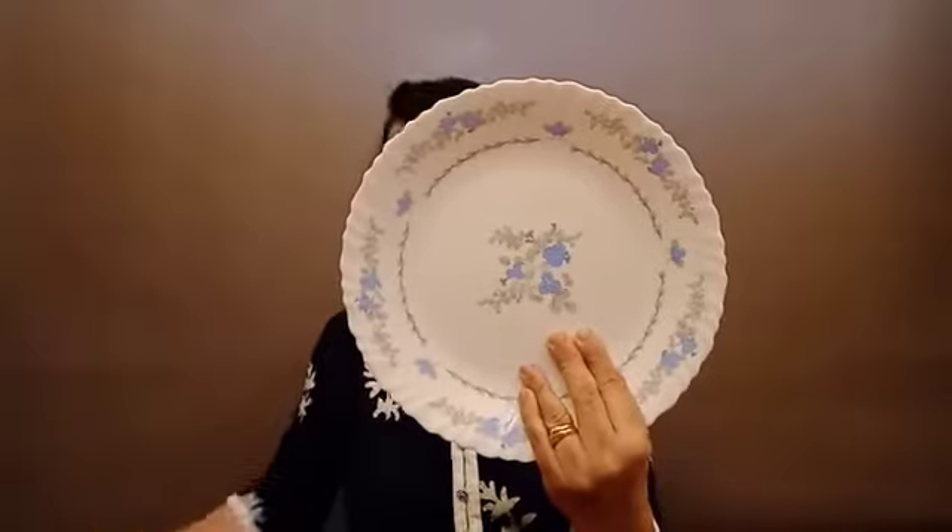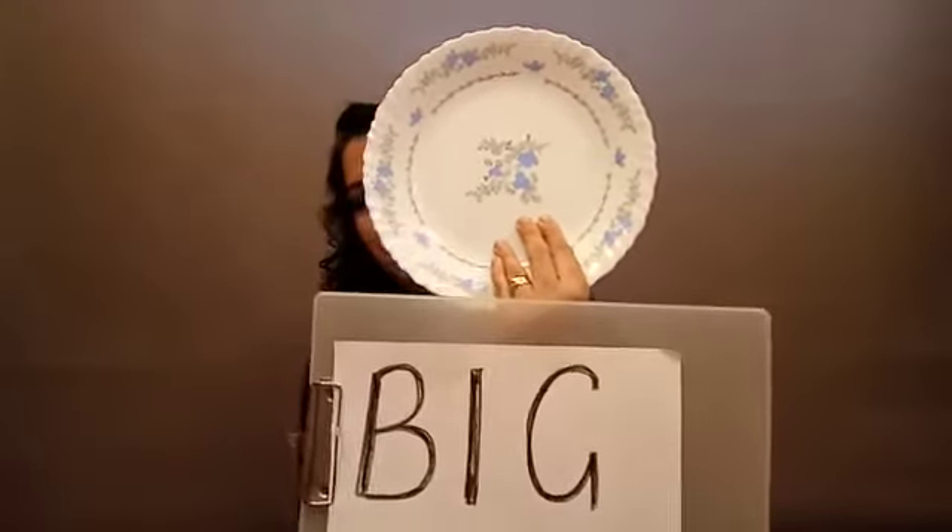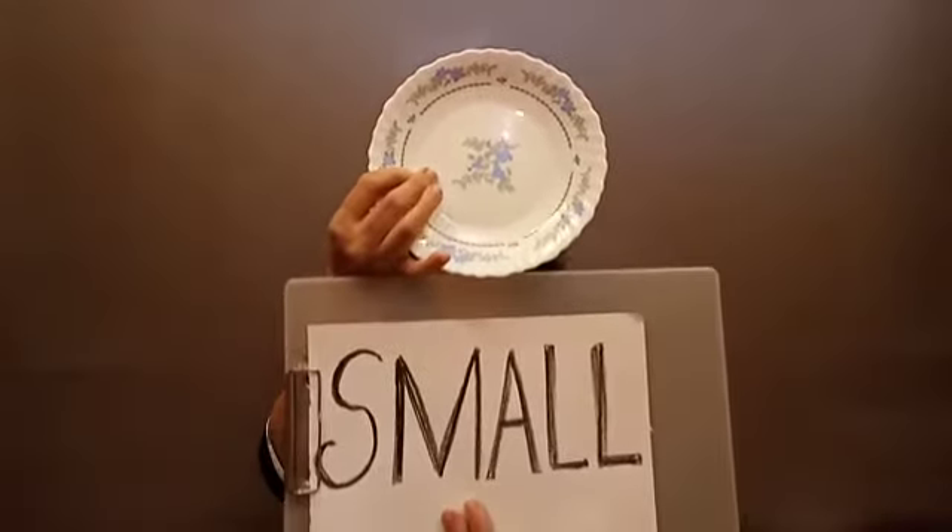Now let's review. This is a big plate — big plate. And this is the small plate. That one is big and this one is small. Big and small. Now let's look at the containers.